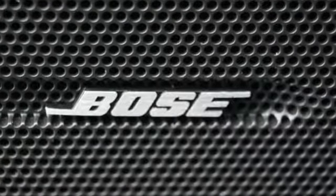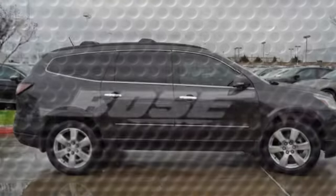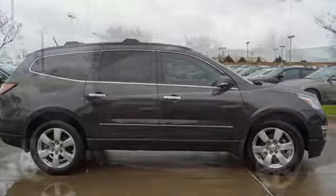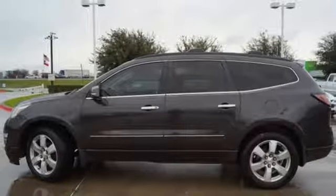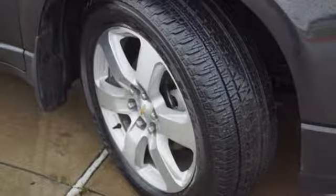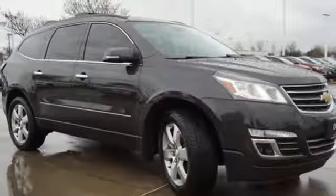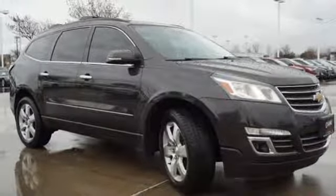V6 engine, dual zone climate control, Bluetooth wireless audio streaming, auto dimming rear view mirror, heated steering wheel, power heated mirrors, voice activation, aluminum wheels, OnStar 4G LTE Wi-Fi hotspot, and front heated and ventilated leather bucket seats.